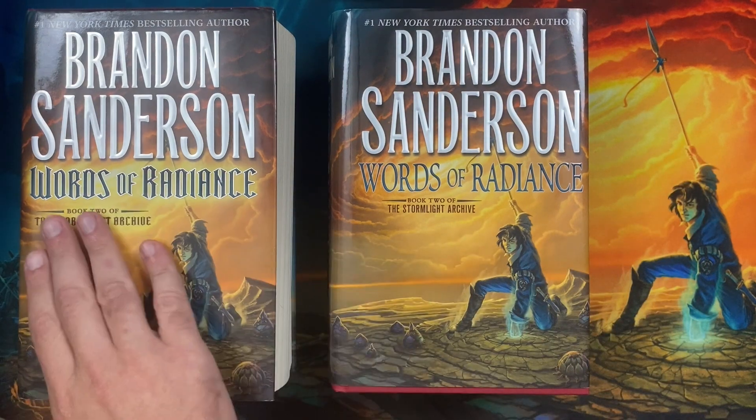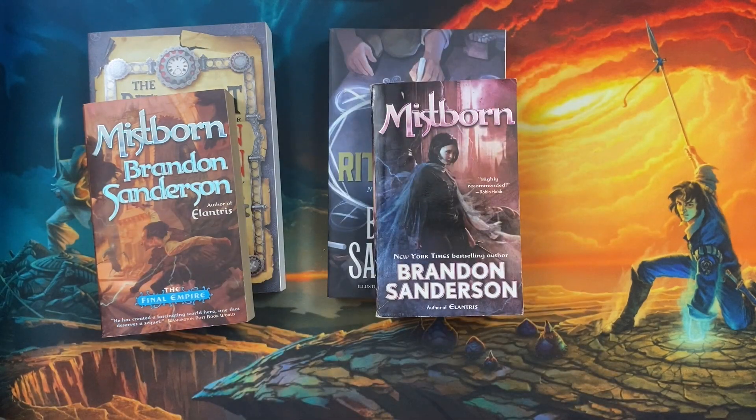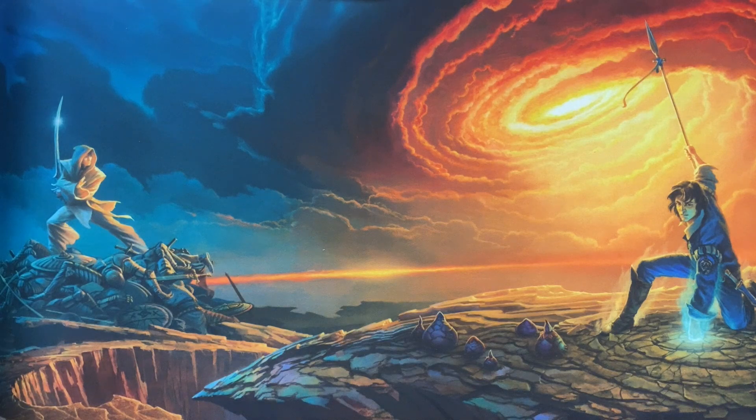However, these two books are very definitely different states of the book. 99% of the time, the state of the book will only change between print runs, because a book is sent off to be printed, all the copies are printed with one file from the publisher, and then if the publisher wants to make tweaks, they send it back for a new print run. However, there are a few rare occasions that we have seen for Brandon books where this is not the case.